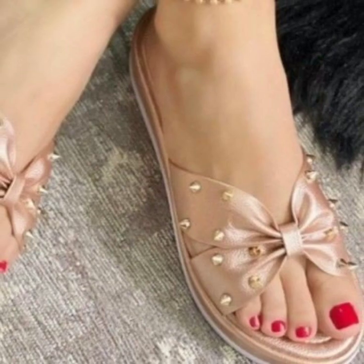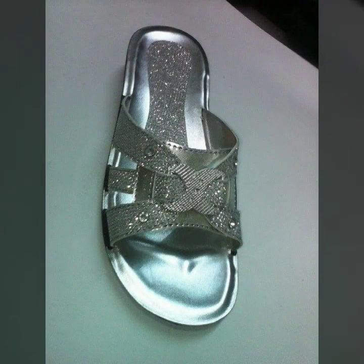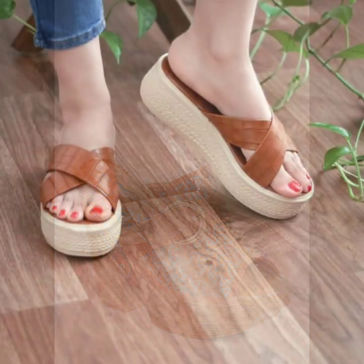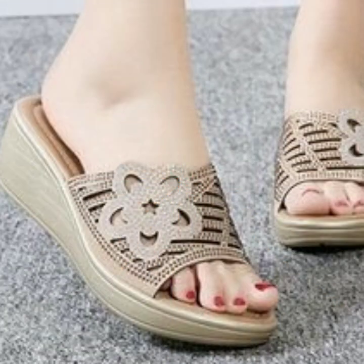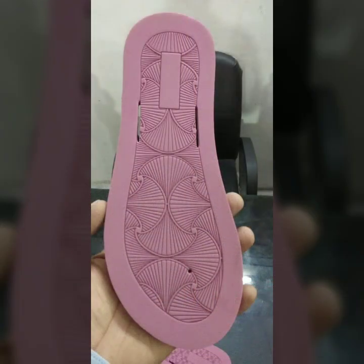Friends, I always try to bring useful videos and useful content for you, so please don't forget to like and share my video. Also give feedback in the comment section about my collection — how were the designs of beautiful and trendy women's soft shoes, soft slippers, soft sandals, stylish colors, light colors, dark colors, and beautiful color combination contrasts.